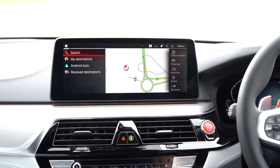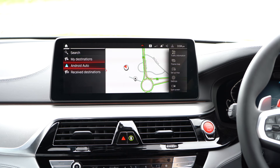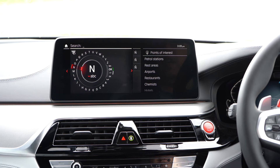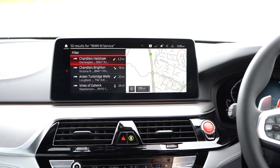What's great about this is you can see it's actually showing Android Auto as an option in navigation, so you can click on that to go straight to Android Auto and it will take you straight back to your navigation on Android Auto — really nicely integrated. I'm very impressed with this. I can of course do my searching through the BMW system — I can search for shops, airports, restaurants, BMW M Service, Chandler's Hailsham, which is where I borrowed this car from.